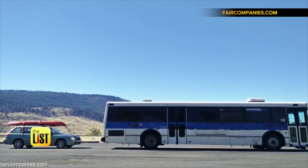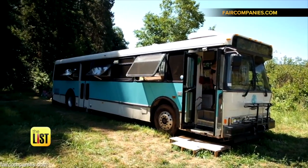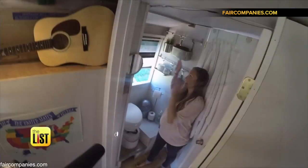Faircompanies.com shows us this retired Denver city bus that was converted into a home for a family of four. It comes fully loaded with a kitchen, bedrooms, and a bathroom.